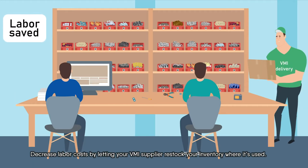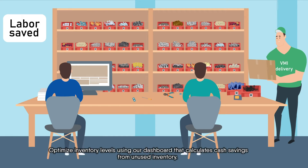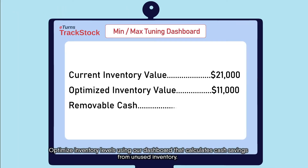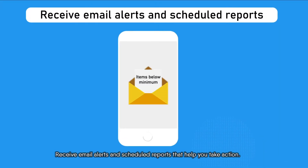Decrease labor costs by letting your VMI supplier restock your inventory where it's used. Optimize inventory levels using our dashboard that calculates cash savings from unused inventory. Receive email alerts and scheduled reports that help you take action.